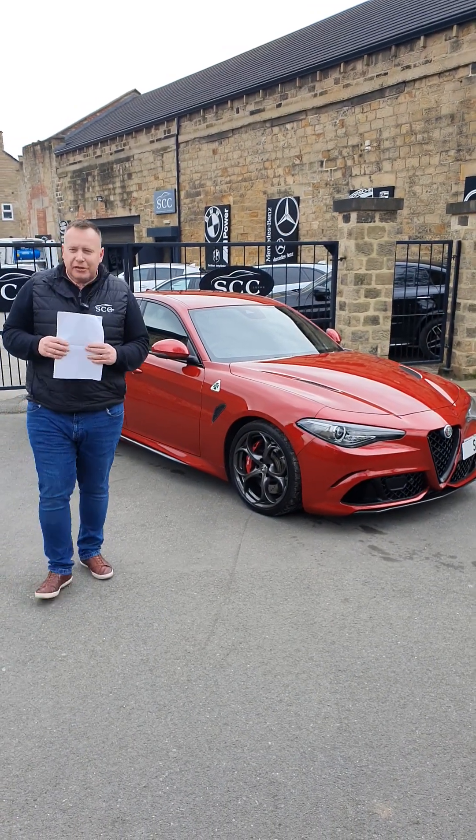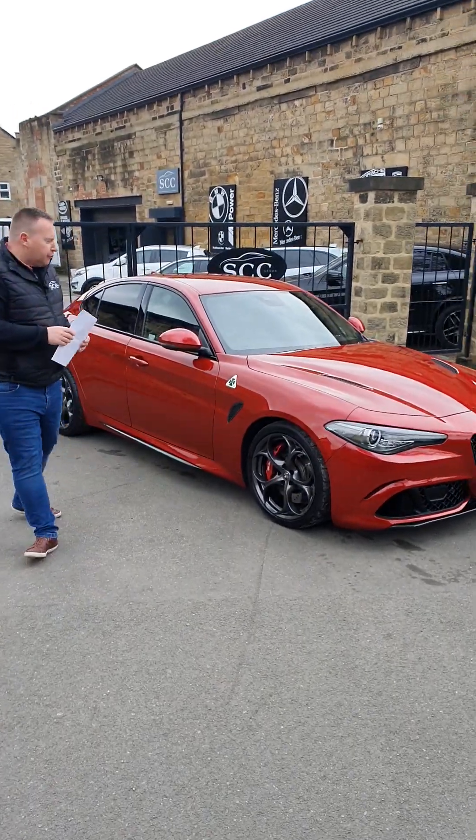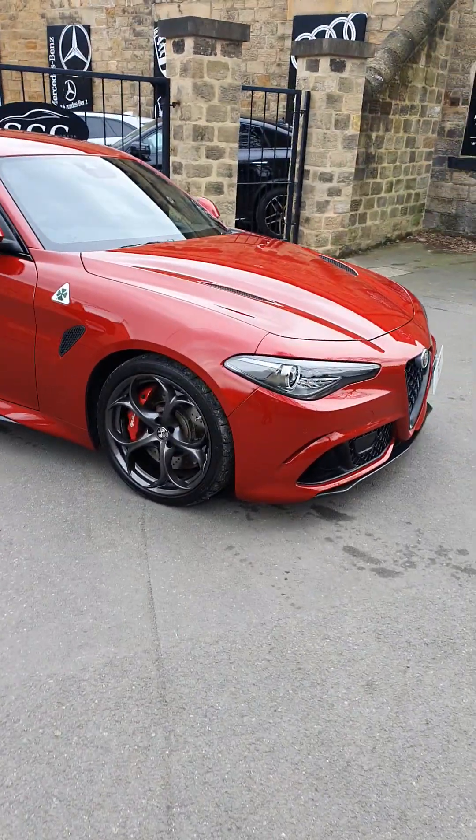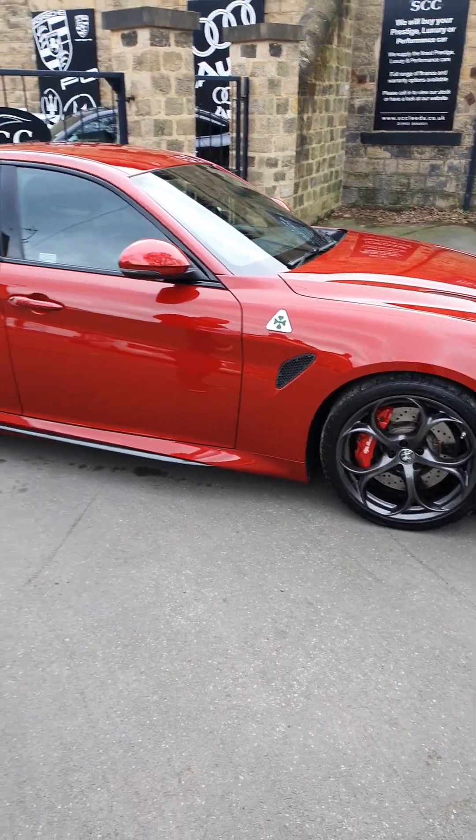Welcome down to SCC Car Sales, ladies and gentlemen, and today something a bit different. We've got an Alfa Romeo. This is the Giulia, this is the Quadrifoglio, and finished in the competition red.